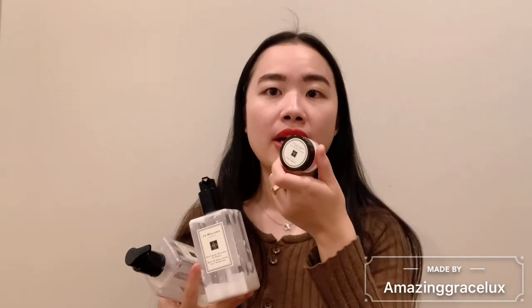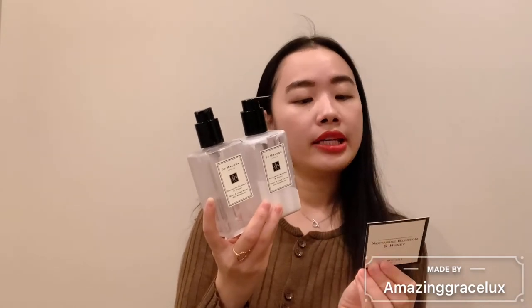My sales associate told me I should try the body cream, that's why she gave me this body cream to try — she said it's more moisturizing. I guess it depends on where you live; where I live it's really dry, so I'm going to try this body cream. The Nectarine Blossom and Honey smell is 100% fruity, very sweet, playful — kind of like a garden at an early morning market. They suggest layering with Blackberry and Bay cologne for a fresh scent, and Wood Sage and Sea Salt body cream for a warm scent.